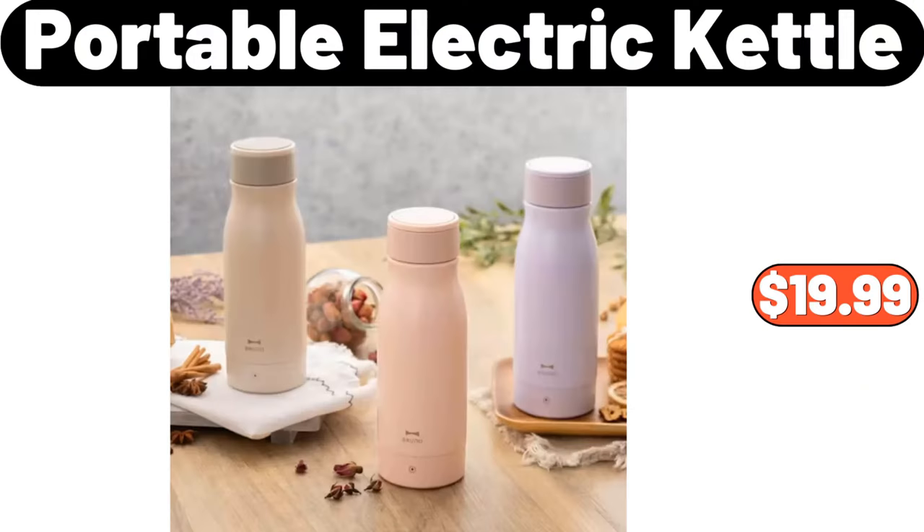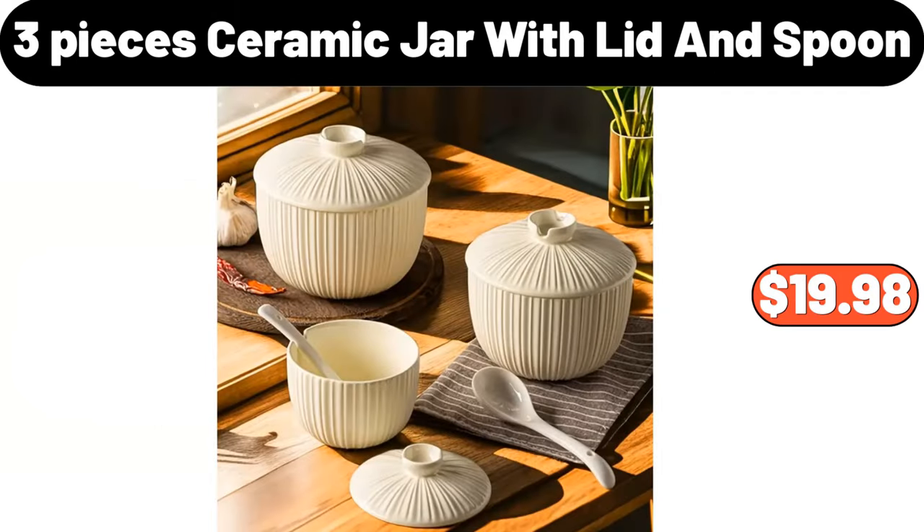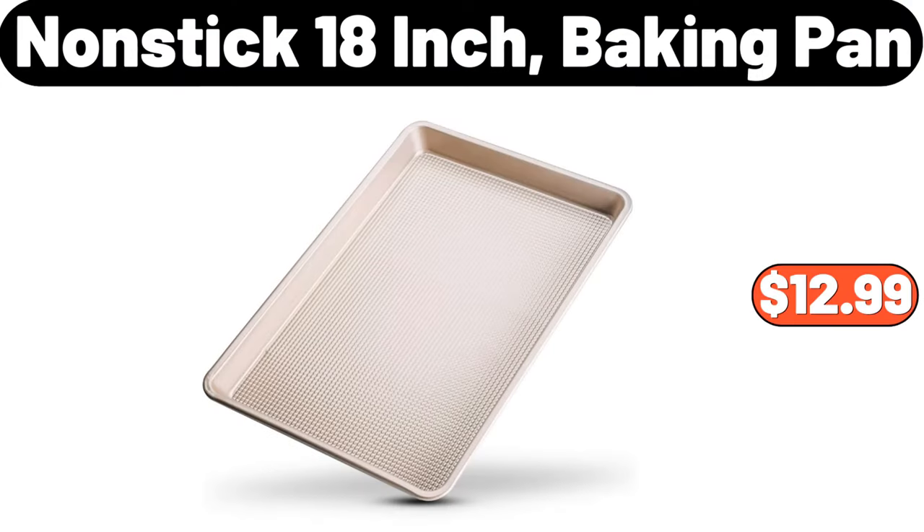Portable Electric Kettle, $19.99. Nonstick Baking Mat, $5.59. 3 Pieces Ceramic Jar with Lid and Spoon, $19.98. Multi-Layer Storage Rack, $29.89. Nonstick 18-Inch Baking Pan, $12.99.